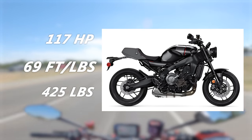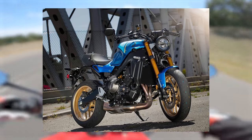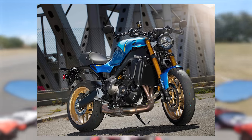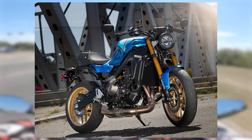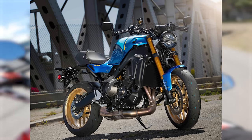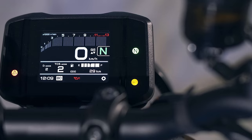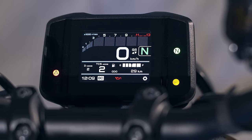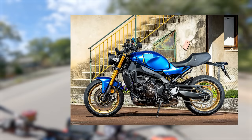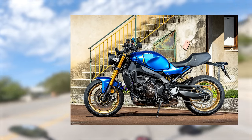To keep the XSR900 somewhat controllable, it is equipped with adjustable KYB suspension front and rear, dual front brakes, and a six-axis IMU that controls wheelie control, traction control, and ABS — each adjustable because Yamaha knows why you bought an MT-09 in cafe racer cosplay. This bike also has a TFT dash and a bi-directional quickshifter from the factory. At just over $10,000, it's hard to argue it doesn't offer the most bang for your buck in the neo-retro category.